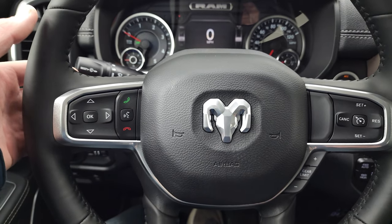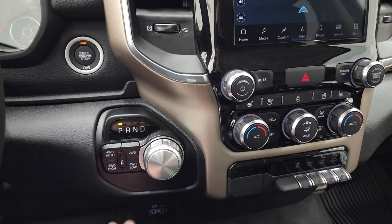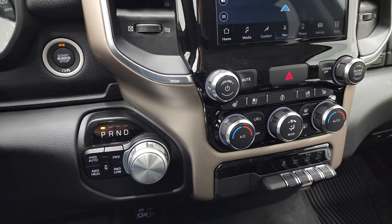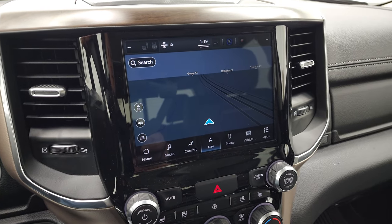You get cruise controls and gear selector on the right, Bluetooth and information center controls on the left, and audio controls on the back of the steering wheel. Push-button start, push-button four-wheel drive, and the 8-speed rotary shifter automatic transmission.